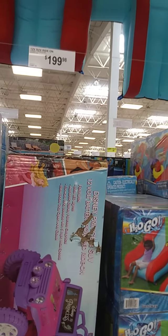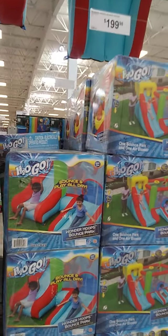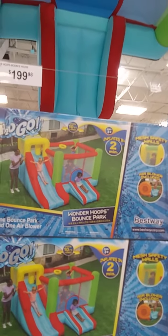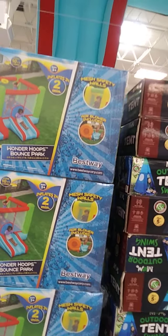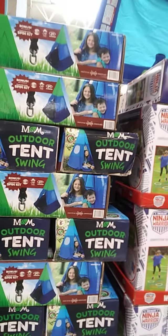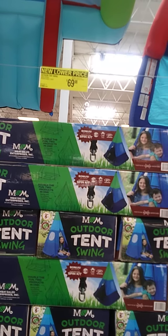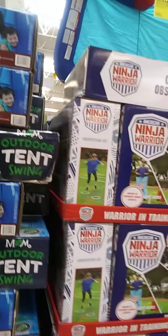This is a 12-volt SUV ride, $199 — Disney Princess. Here's a bounce house, that's $199.98. Inflatable outdoor tent, $69.98, regular price $79.98, $10 off.